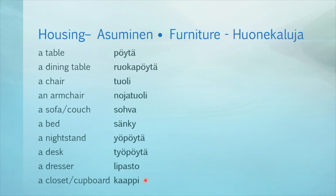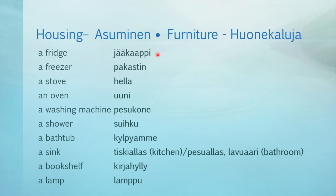And some more furniture — huonekaluja. A fridge — jääkaappi. A freezer — pakastin. A stove — hella. An oven — uuni. A washing machine — pesukone. A shower — suihku. A bathtub — kylpyamme. A sink: in the kitchen this is called tiskiallas; in the bathroom it is called pesuallas or lavuaari. A bookshelf — kirjahylly. A lamp — lampu.